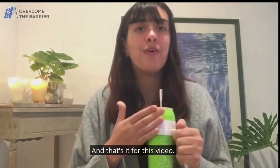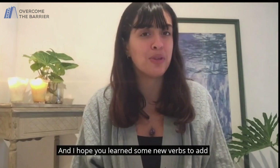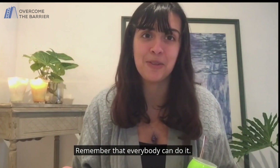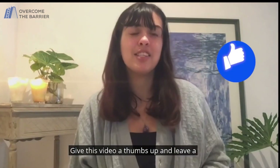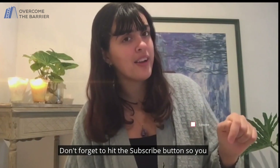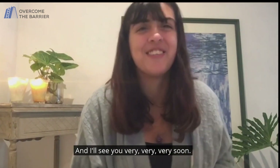And that's it for the video. Thank you so much for watching. I hope you enjoyed it and I hope you learned some new verbs to add to your Spanish vocabulary. Remember that everybody can do it, and if you're thinking about it, then you're ready to do it. Make sure to check out OCTV — remember that our first class is free. Learn Spanish from native Spanish speakers and have tons of fun in the process. Give this video a thumbs up and leave a comment down below — what else would you like to see in next videos? Don't forget to hit the subscribe button so you don't miss any videos. And I'll see you very, very, very soon. Nos vemos!